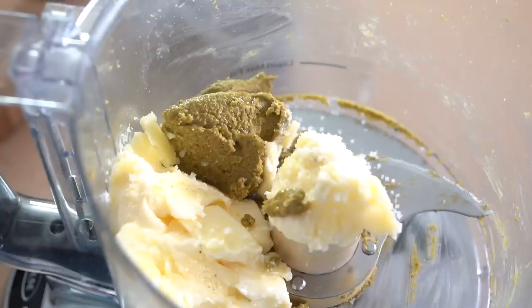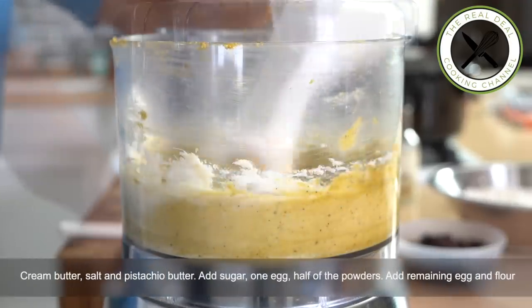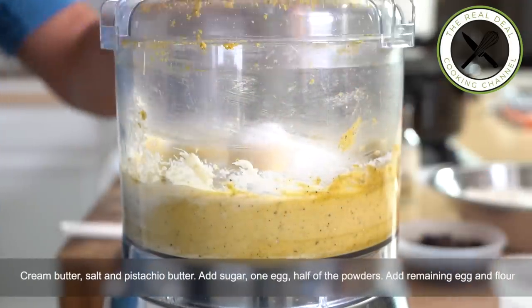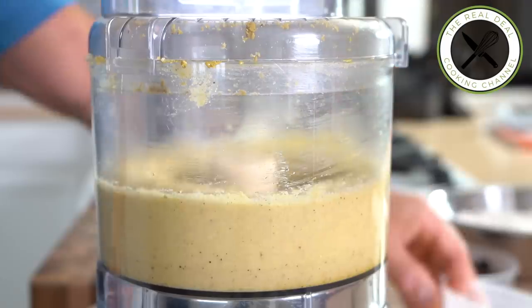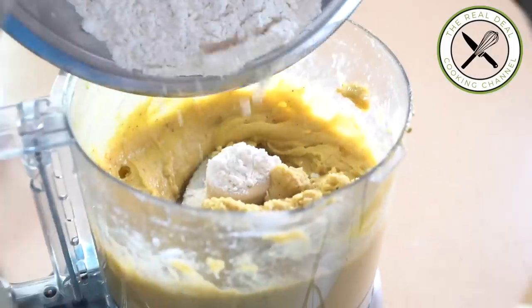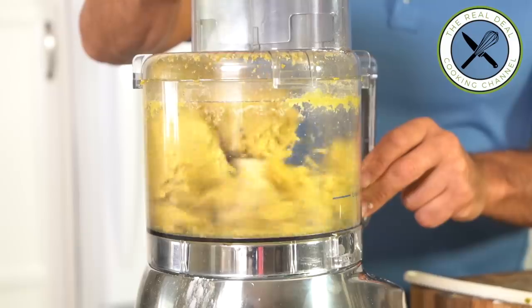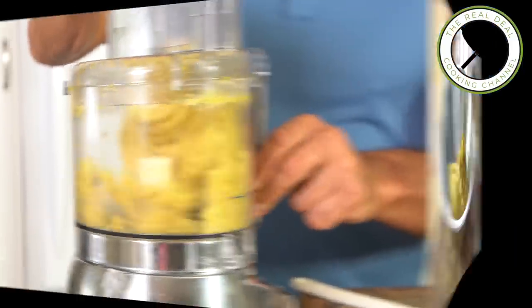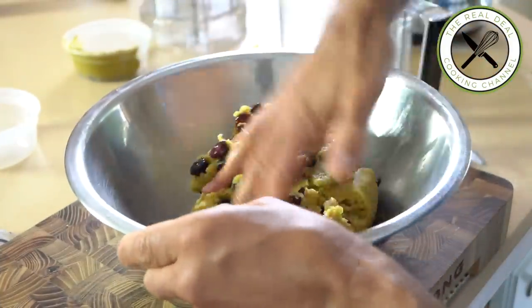Next, my cookie dough. First, you want to cream butter, pistachio butter and salt together. Then add your sugar and blend well. By the way, do likewise if using a stand mixer. Next, drop in one egg and half of the flour and baking powder mixed together. Process until combined, then add the remaining egg and flour. Transfer cookie dough to a bowl and mix in dried cranberries.